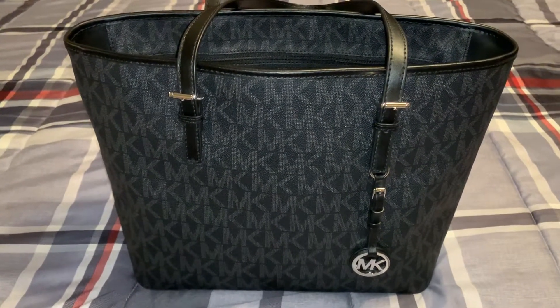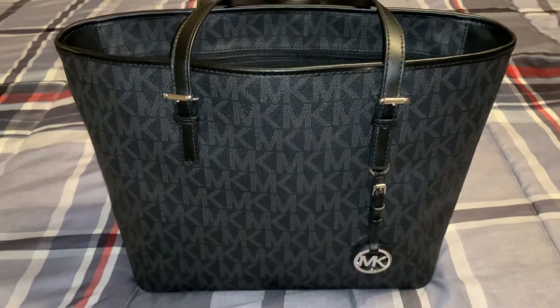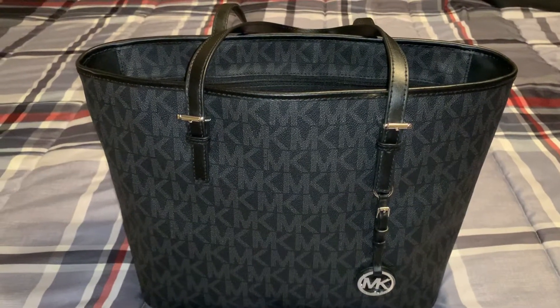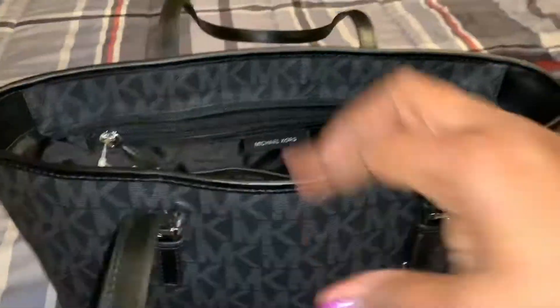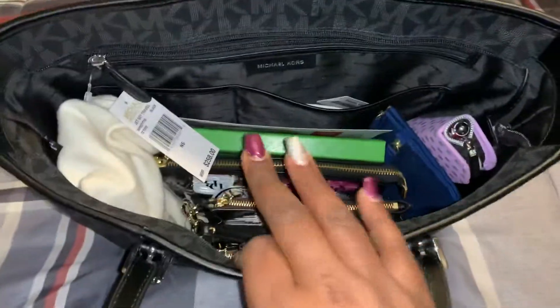This is in the beautiful color black with the signature print and the silver hardware. I picked this bag up from the Marshalls here in my town and got it for a really good deal. I was very excited about showing you what's in my bag. I haven't done a video in a little bit so I wanted to do a video on this new bag that I purchased.